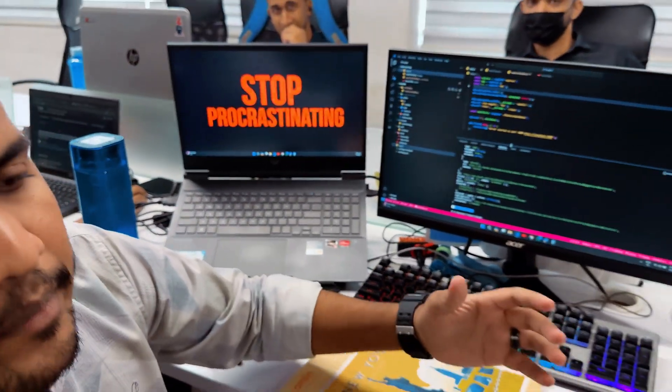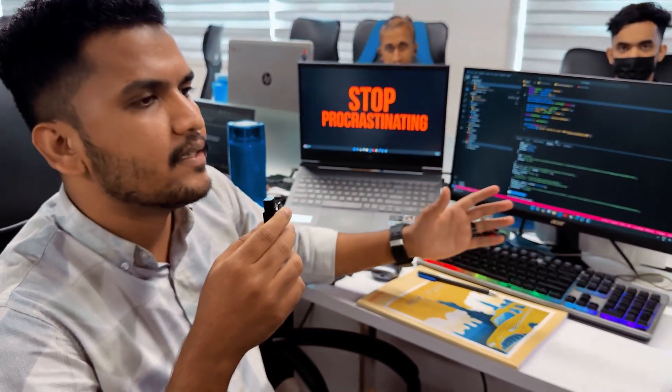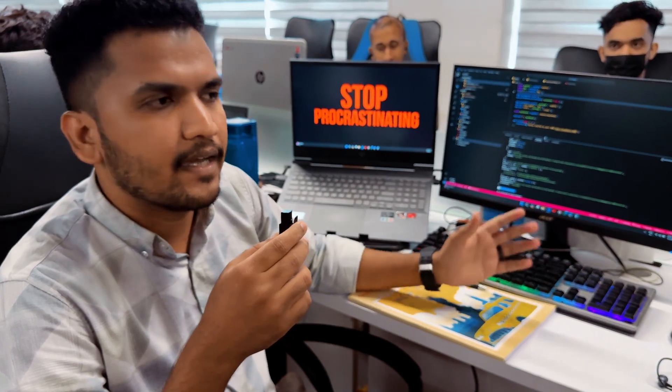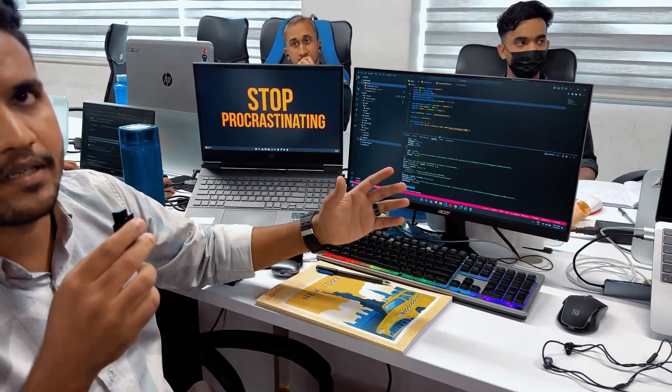It also has an AMD CPU with a Ryzen processor. It's perfect for gaming — it's a budget gaming laptop. I play PUBG, GTA, and Counter-Strike with no problem. I also use it for coding with multiple monitors for multitasking.